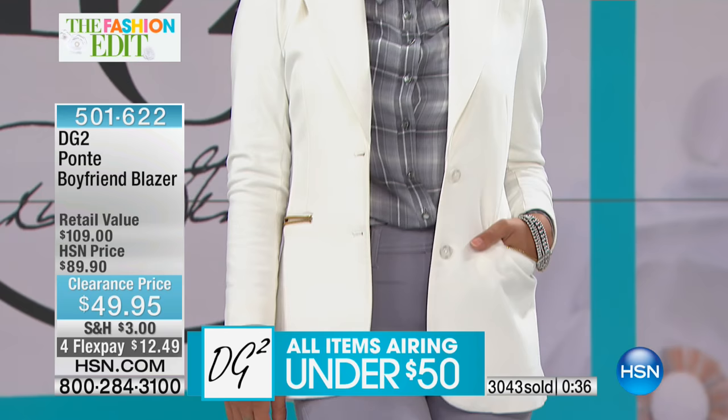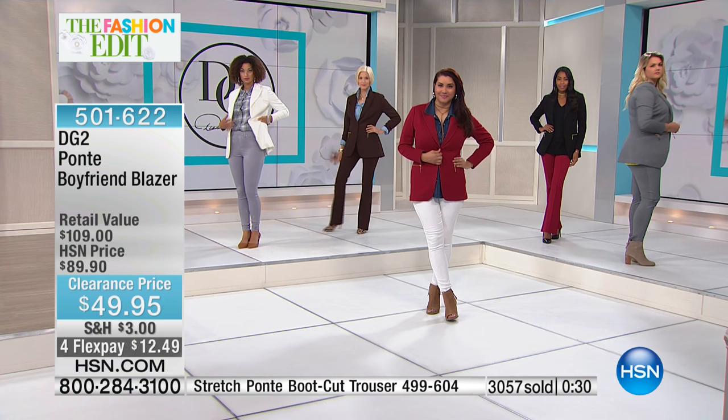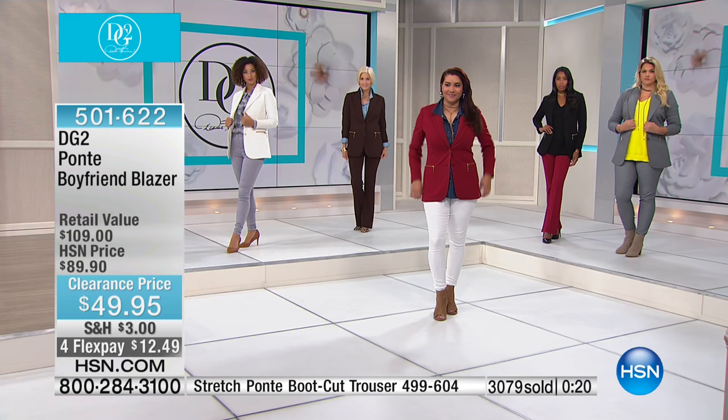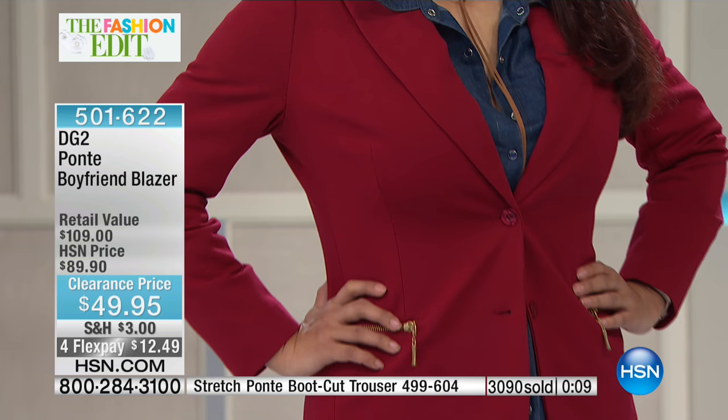In a matter of minutes we have sold over 3,000 of these blazers — I think all of you recognize the phenomenal value but also the incredible wearability of a garment like this. The darts are all in the right place, princess seams of course. We are at the last 10 or 15 seconds — it's $49.95. Wine, which we're seeing on Annette, is now down to extra small through large but extremely low.